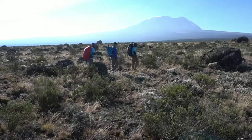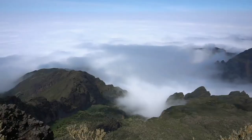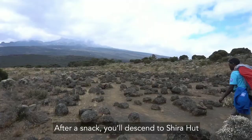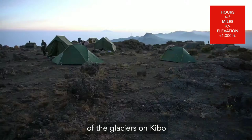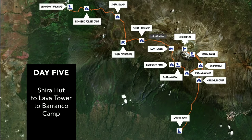Day 4. You'll do an acclimatizing hike to Shear Cathedral at 12,800 feet. The view of the clouds below is breathtaking. After a snack, you'll descend to Shearra Hut at 12,600 feet. This campsite has stunning views of the glaciers on Kibo and the jagged rim of Shear Plateau.